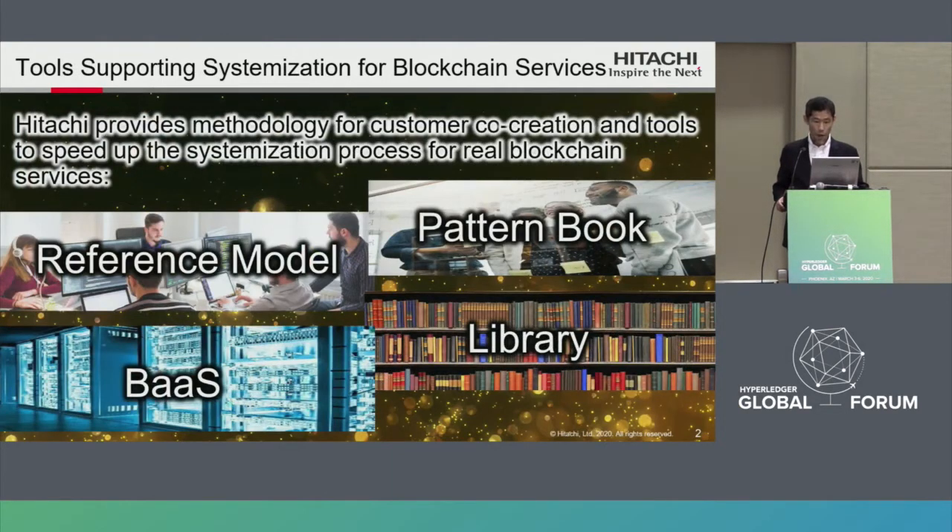Hitachi provides methodology for customer co-creation and tools to speed up the systemization process for real blockchain business services. We have a pattern book, reference model, library, and Burst.